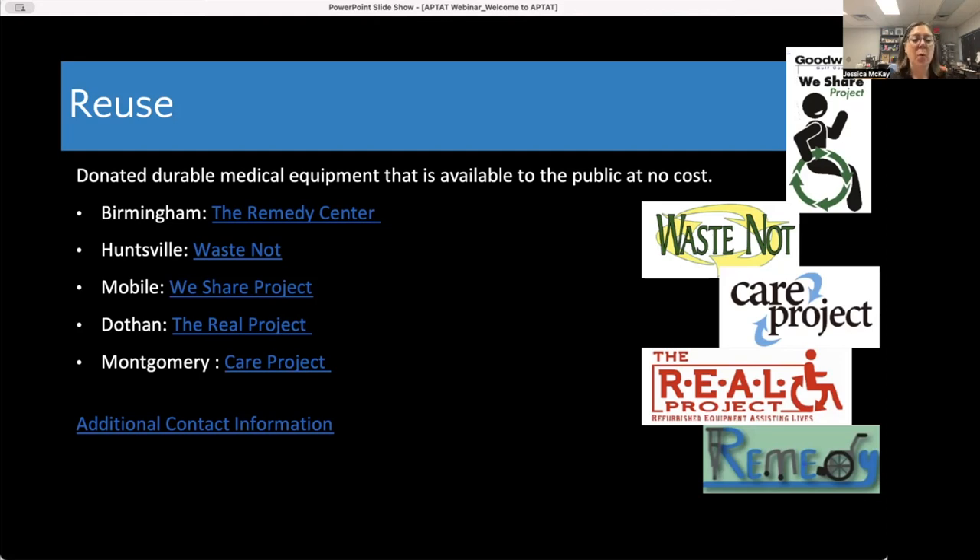We have five reuse centers. In Birmingham it's the Remedy Center. In Huntsville, the Waste Knot. In Mobile, the We Share Project. In Dothan, the Real Project. And in Montgomery, the Care Project. We have links for all of those organizations with contact information and location details, plus a PDF listing them all. You'll want to contact them directly since their inventory fluctuates day-to-day — call them first to see if they have what you're looking for.